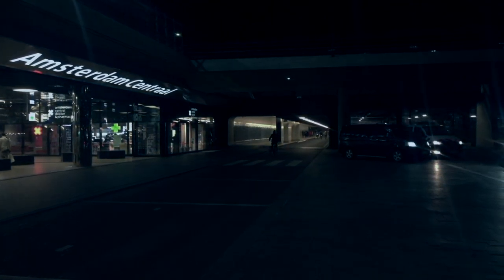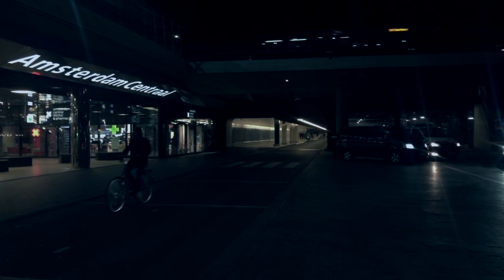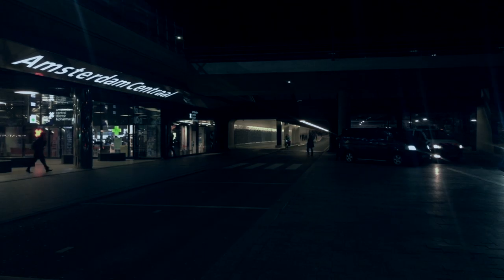A couple of things before we get down to business. Number one, this is a relatively new tunnel — the one that connects north and south of Central Station. The funny thing is, even though it's new, I just can't remember what it was like before.